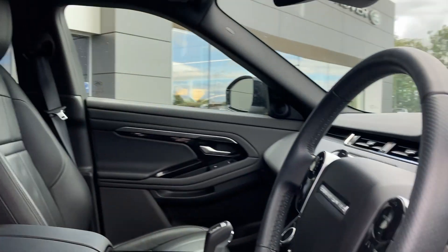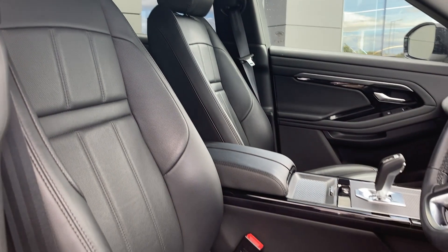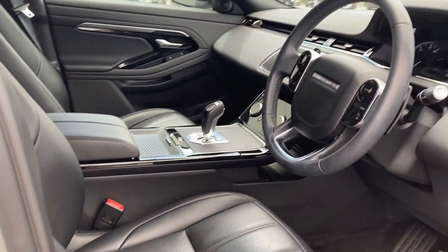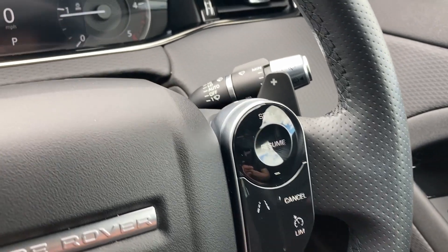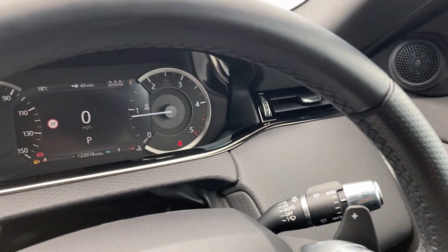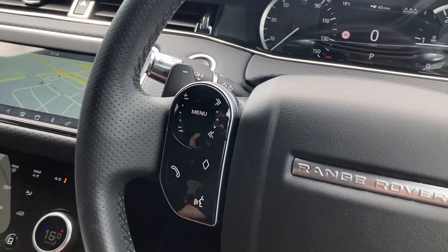Coming into the front of the cabin now we can see the electric heated front seats, which are in excellent condition. Turning now to the multi-function steering wheel we can see the cruise controls, black gearshift paddles, the cluster with the digital dash display and the hands-free mobile controls.